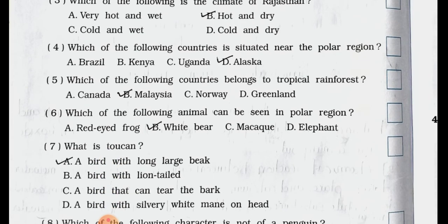Number 4. Which of the following countries is situated near the polar region? A. Brazil. B. Kenya. C. Uganda. D. Alaska. Answer is option D: Alaska.